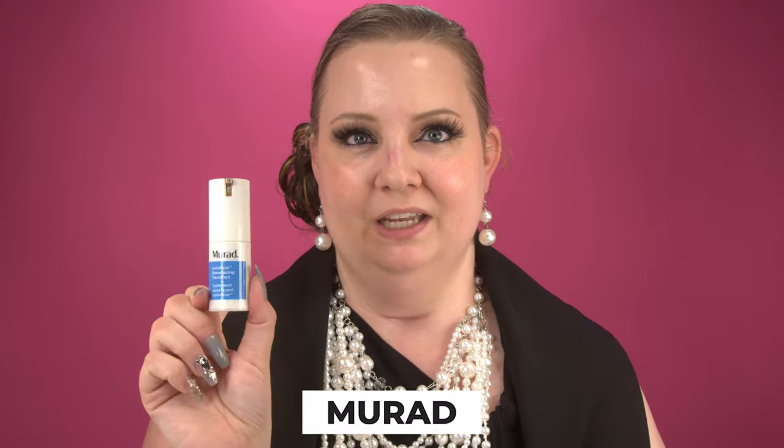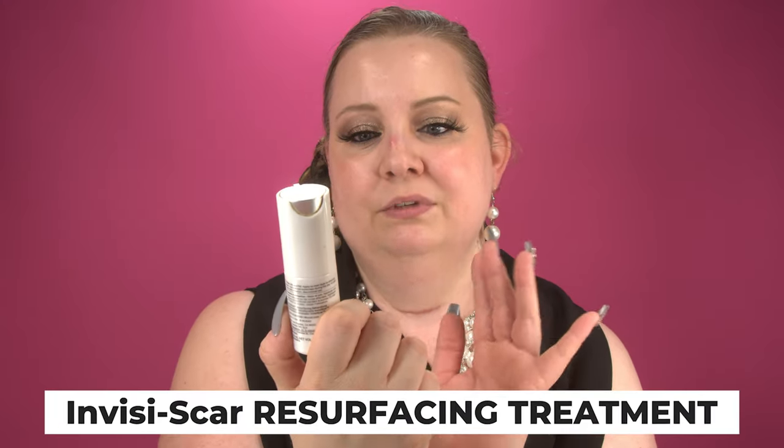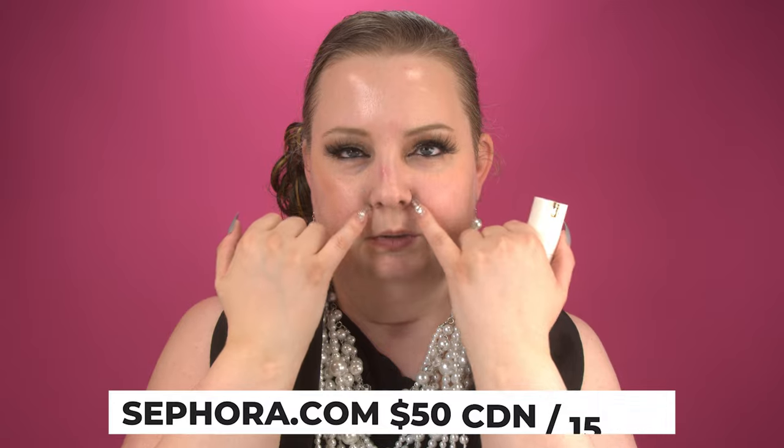As another spot treatment, I like to use the Neostrata in the morning and the Murad at night. This one is called the Invisiscar Resurfacing Treatment — just a little pump and tap that on. I also go into the blackhead-prone areas and my chin to use up any leftover product. I swear by this — it's amazing. Now it does say Invisiscar, and I do have a scar here, but I'm not applying this to the scar as it's still too fresh. If you want to know what products I'm using for the scar, let me know in the comments and I'll do a video on that.